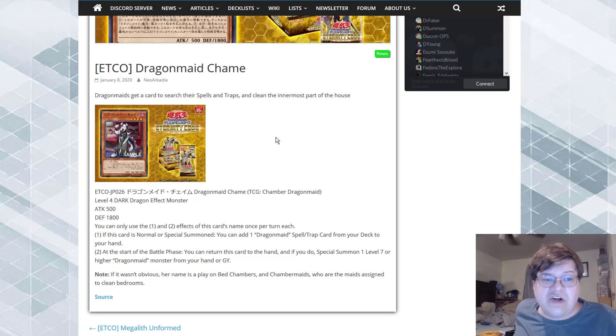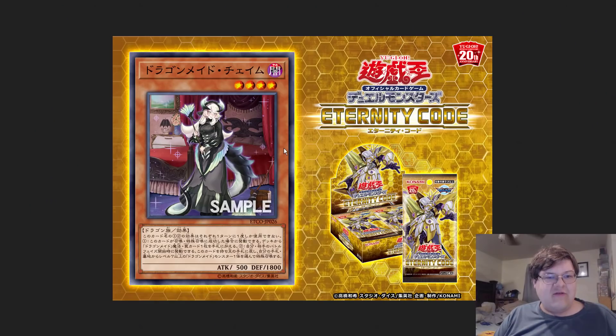We did need another searcher and I'm extremely happy for this. At the start of the battle phase, you're going to turn this to your hand, and if you do, you can special summon a level seven or higher Dragon Maid monster from your hand or graveyard. I do think it's very important that you get that toggle capability, keeping up with the theme here. Now if it wasn't obvious, her name is a play on bed chambers or chamber maids — maids assigned to clean the bedrooms — and we know mommy is doing pretty good things out here cleaning up the bedroom today.